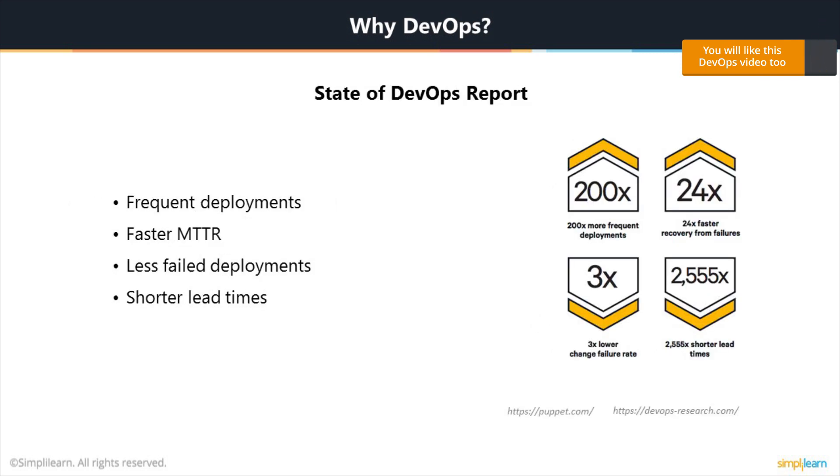The State of DevOps Report is published by Puppet Labs and DORA, which is a DevOps research organization, on an annual basis. Every year they release this report after doing extensive surveys of individuals and companies, and based on that they give you the outcome or the trends going on in the market with regards to DevOps. Some of the key findings from the last couple of years: if you implement DevOps, you gain frequent deployments, you have a faster MTTR — mean time to recovery — which essentially means how much time it takes for you to roll back if you have any problem during a failed deployment. And you have fewer failed deployments if you have DevOps implemented properly; you design it in such a way that it fails less and less.